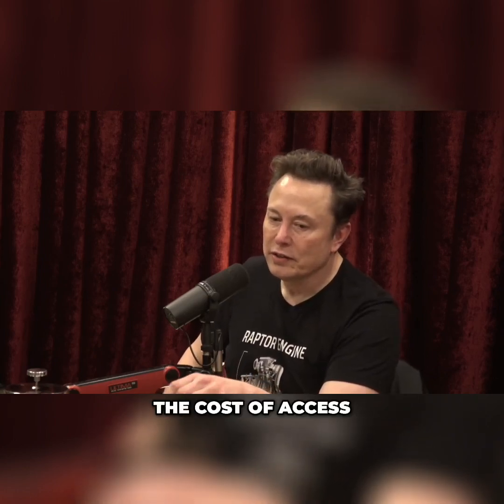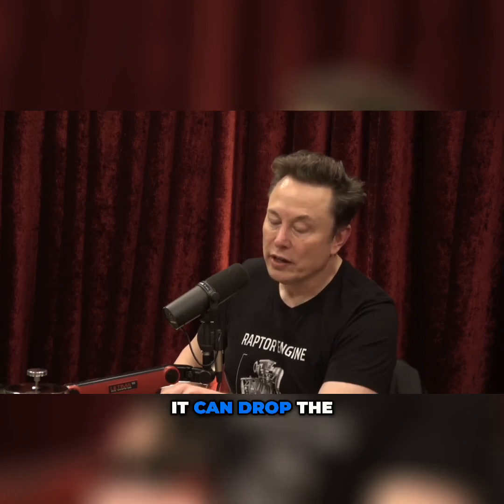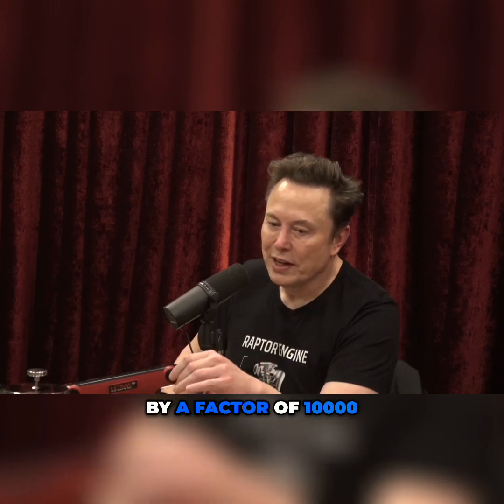And once you have full and rapid reusability, the cost of access to space drops by a factor of 100 — it's 100 times cheaper. By some metrics, it's 1,000 times cheaper. And then when you factor in orbital refilling, so you refill on orbit, it can drop the cost per ton to the surface of Mars by a factor of 10,000.